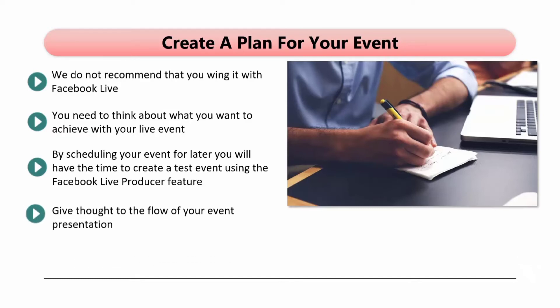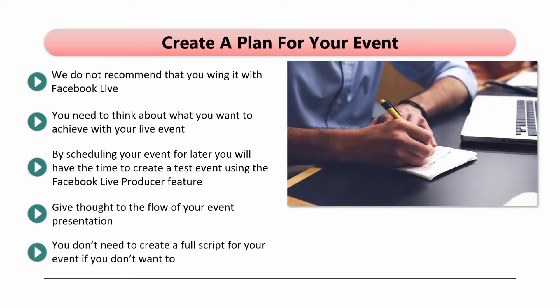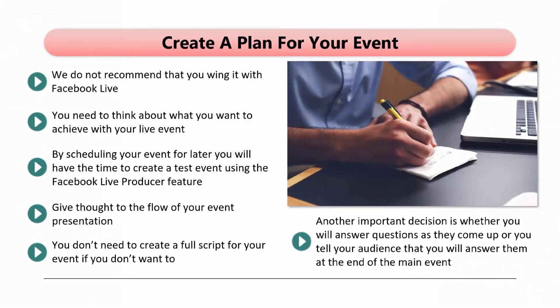Give thought to the flow of your event presentation. Plan what you are going to say and do throughout the event. If you plan to invite guests, then write an introduction script for this. You do not need to create a full script if you do not want to — what we do recommend is that you create a list of things that you want to discuss. Reading from a script can look and sound unnatural, so just be guided by your discussion points list. Another important decision is whether you will answer questions as they come up, or tell your audience that you will answer them at the end. Question and answer sessions are usually very popular, so having a session at the end should increase your chances of people staying for the main event.